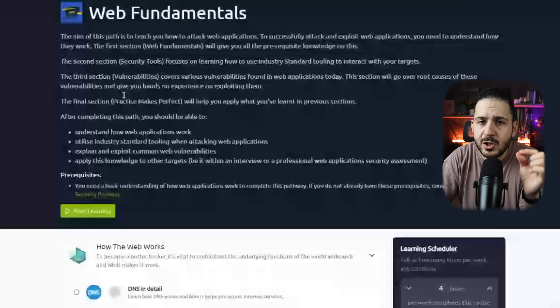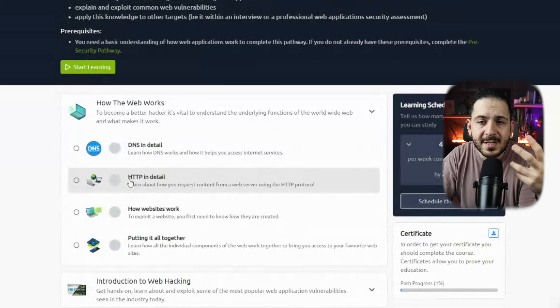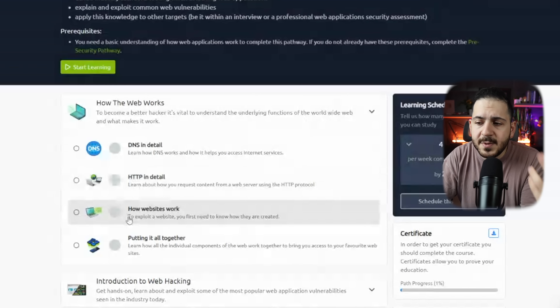Next you want to understand the web fundamentals, which teaches you how websites work. TryHackMe has this on their free website — you don't have to pay. It covers how the web works, what is DNS, how does DNS work, what happens when you make an HTTP request, and how the website comes together. The question you need to be able to answer after finishing those two courses is: what happens when I type www.nahamsec.com into the browser — what happens on the network end, on the DNS end, and how is it all put together to show the website?